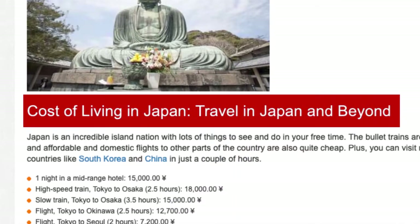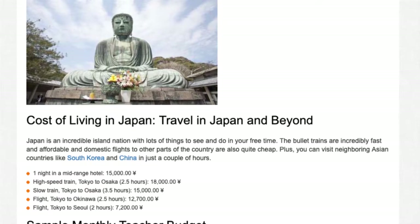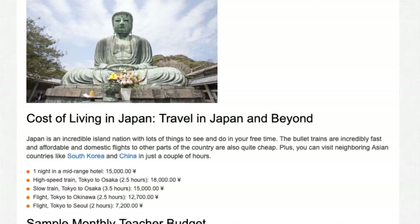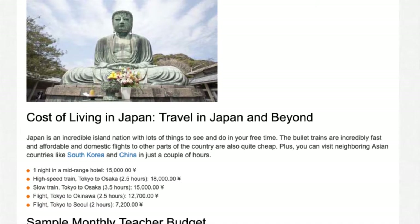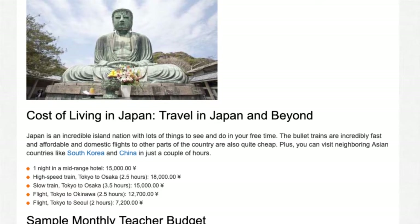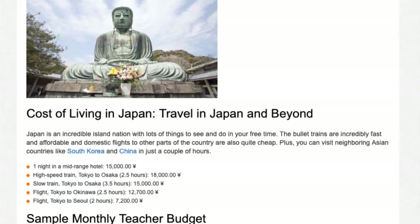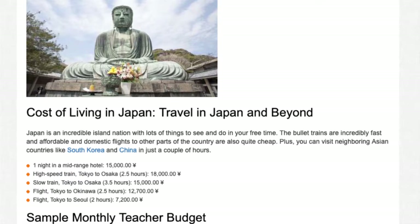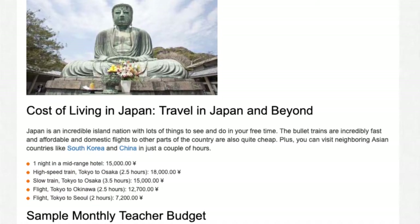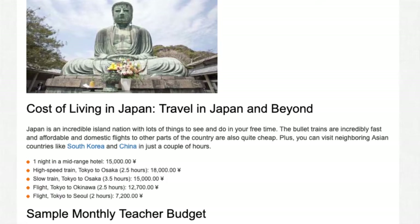Travel in Japan and beyond: Japan is an incredible island nation with lots of things to see and do in your free time. The bullet trains are incredibly fast and affordable, and domestic flights to other parts of the country are also quite cheap. Plus, you can visit neighboring Asian countries like South Korea and China in just a couple of hours. One night in a mid-range hotel: ¥15,000. High-speed train Tokyo to Osaka (2.5 hours): ¥18,000. Slow train Tokyo to Osaka (3.5 hours): ¥15,000. Flight Tokyo to Okinawa (2.5 hours): ¥12,700. Flight Tokyo to Seoul (2 hours): ¥7,200.